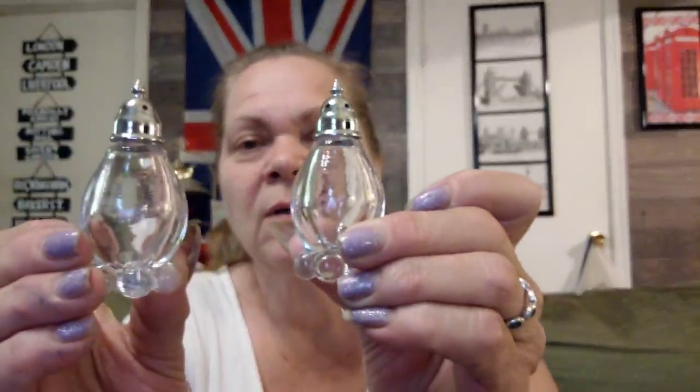Then I found these at Goodwill — these were $2.25. They're just pretty little salt and pepper shakers. I thought they were really, really cute. Really delicate. Love the little bell on the top. I like them, and once again $2.25 but I like them.